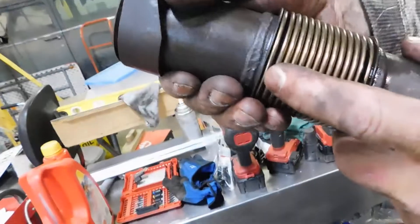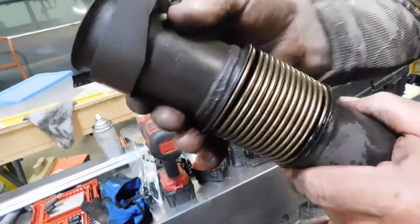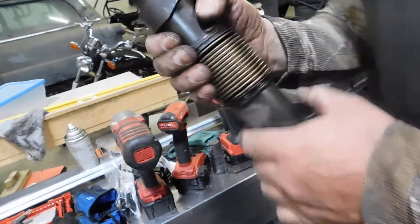Why was it whistling? See how it's broke? The rest of them are fine, but this one's broke. That's why it was whistling — that's what was causing the whistling on this truck.